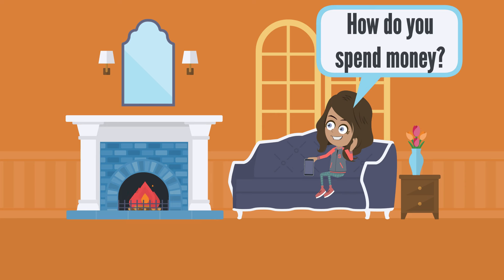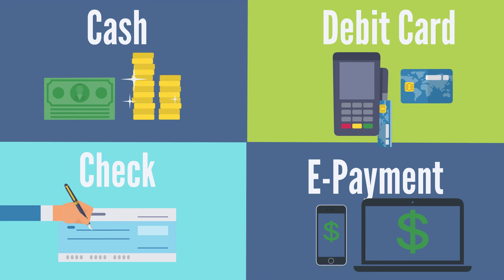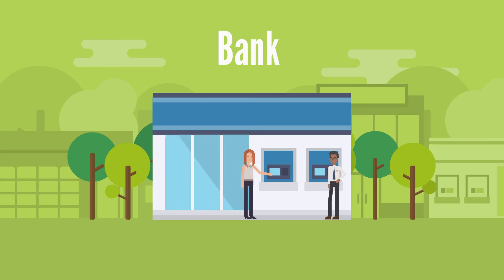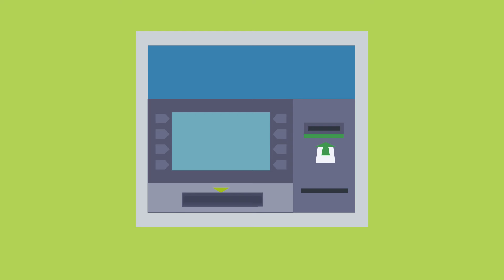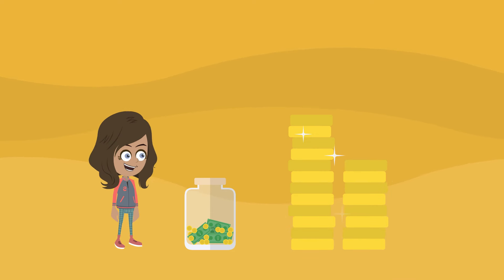How do you spend money if it is in the bank? There are four ways to spend your money. The first way to spend money is by using cash to pay for things. You can go to the bank and take cash out. You have probably seen people pay for things with cash, and you learned how to count cash and coins in school.